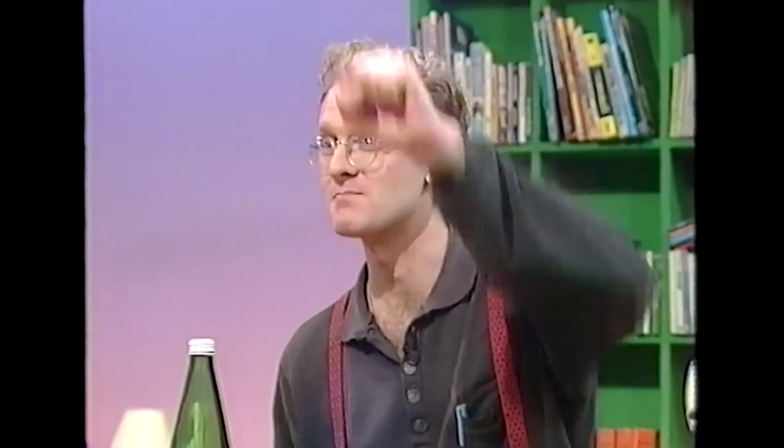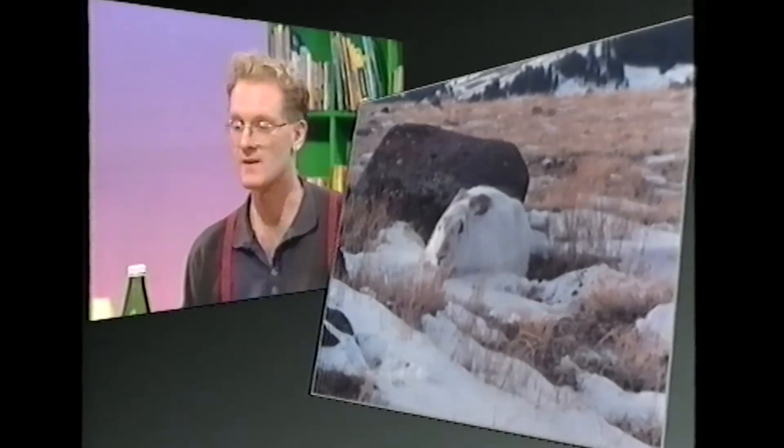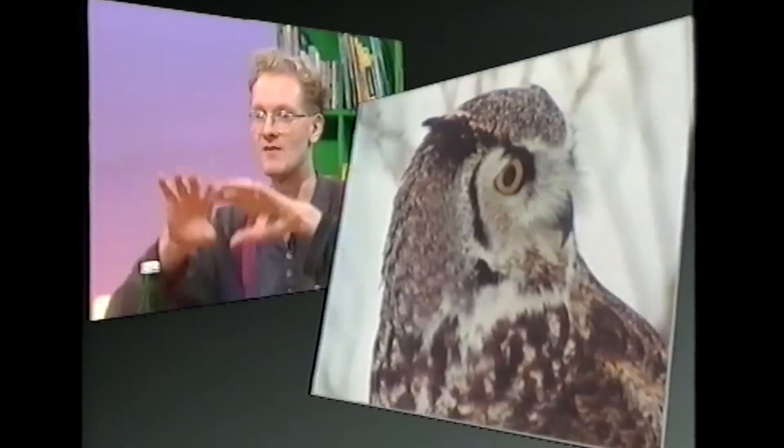We've got brilliant stereo vision because we evolved from creatures that swung about in trees. A fundamentally important thing about swinging in trees is knowing where the next branch is coming from — because if you miss, you're hurtling down and there's no more swinging. Or if you don't see one, it can smack you in the face. So we found it more important to have eyes in the front of our head for stereo vision than eyes on the side to see predators.